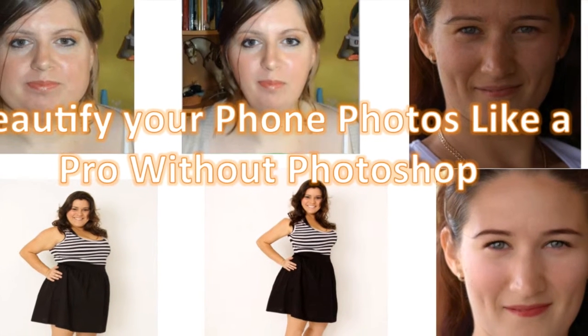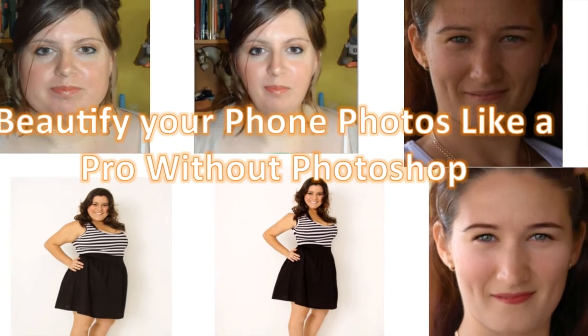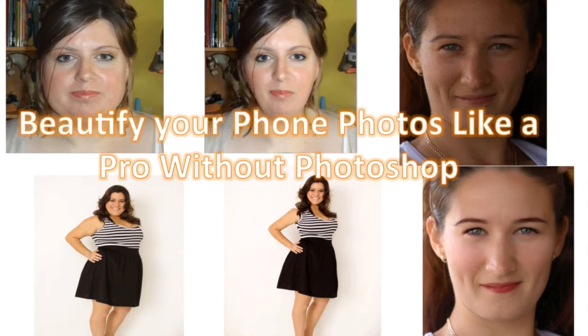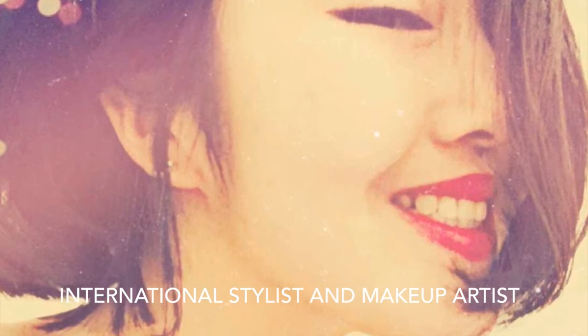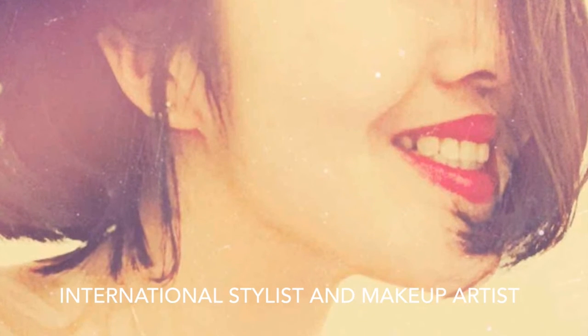Welcome to Beautify Your Phone Photos Like a Pro with our Photoshop course, where I will teach you how to create stunning photos on your phone. My name is Miao Wang. I am a London-based fashion stylist and makeup artist with over 6 years' experience in the fashion industry.